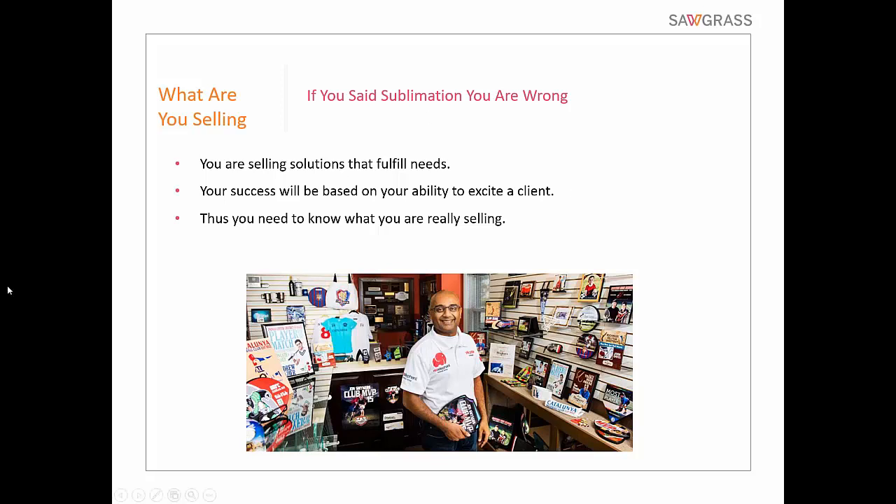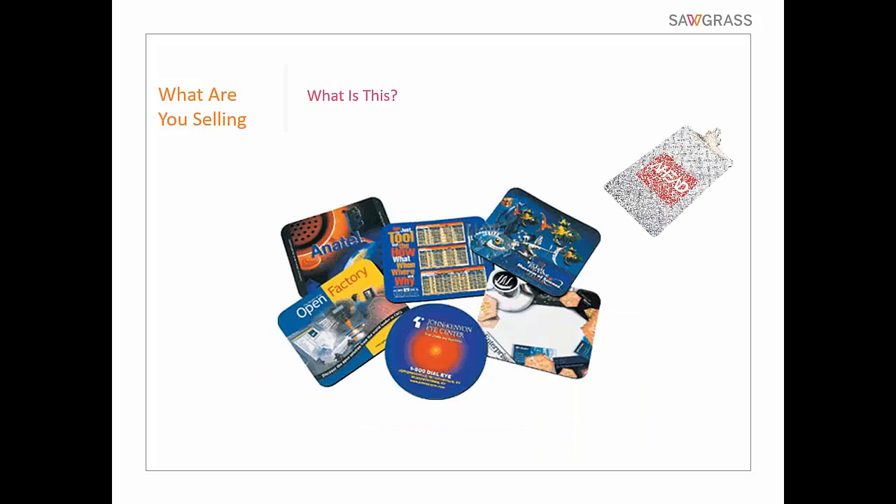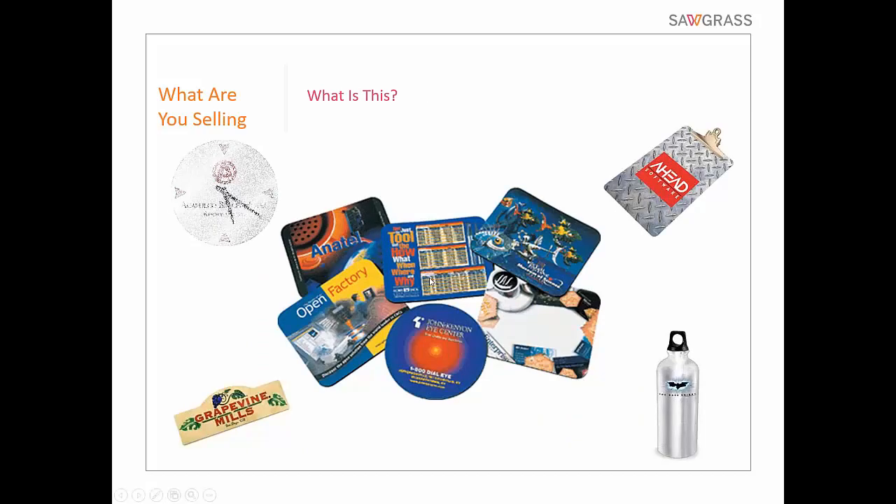Let's do a couple of test questions. If you take that first image in the middle and I say 'what is this?' you would say 'that's mouse pads' — sublimated mouse pads. But technically, what that is is advertising. The client that buys that is probably buying it for an advertising purpose. Therefore, you need to understand that when you're selling somebody something with their logo — whether it be a business, a non-profit, a special event, whatever — if they're putting their logo on it, they're actually branding themselves and doing advertising. Very important things that businesses especially need to do.